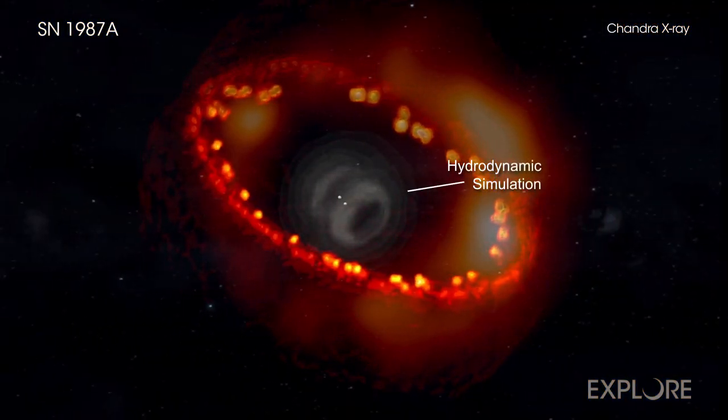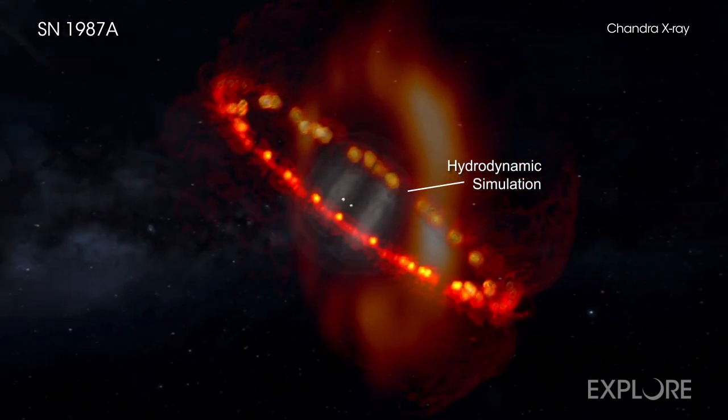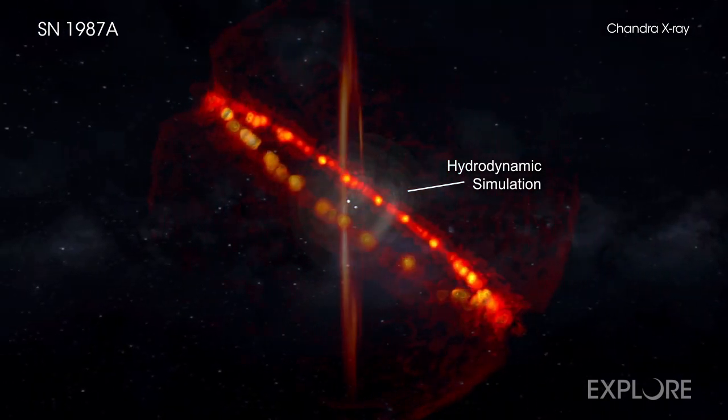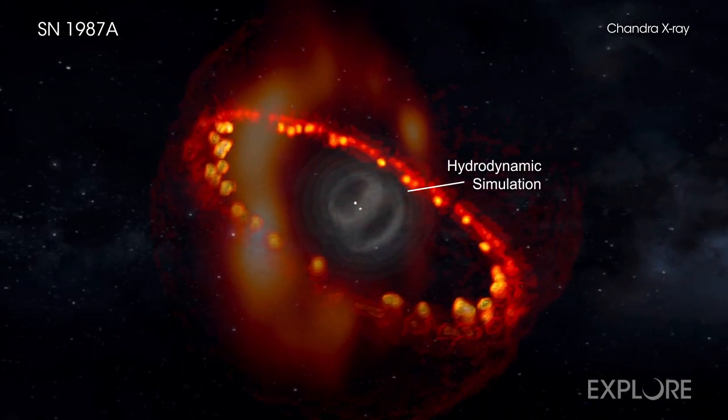Additional research will be needed to confirm the results from this latest promising study. Astronomers will continue to observe and examine SN 1987A in the coming years to see what this fascinating object reveals next.